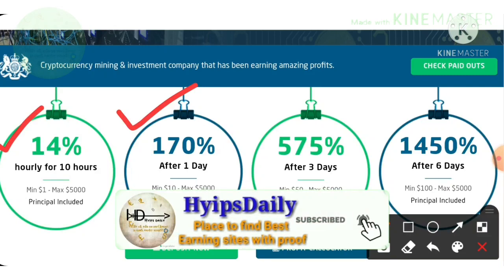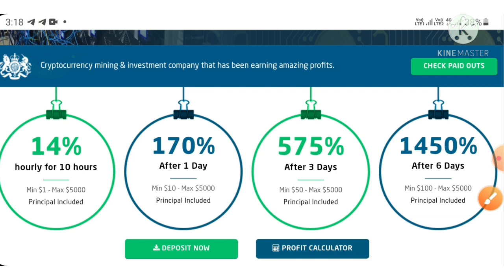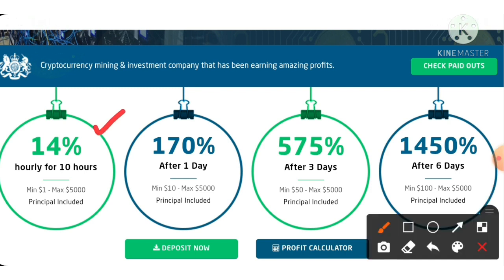The third plan allows you to earn up to 575% after 3 days. Here minimum investment is $50. My strong suggestion is you can go with plan 2 or plan 3.